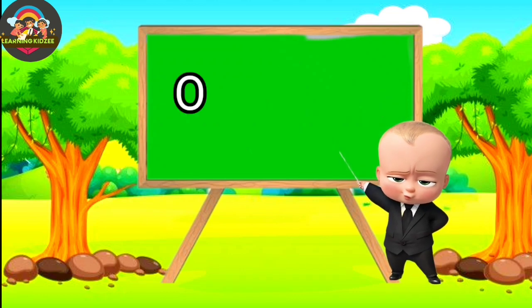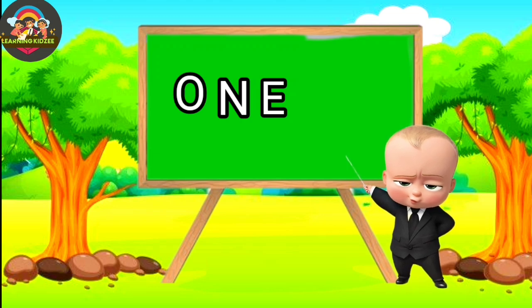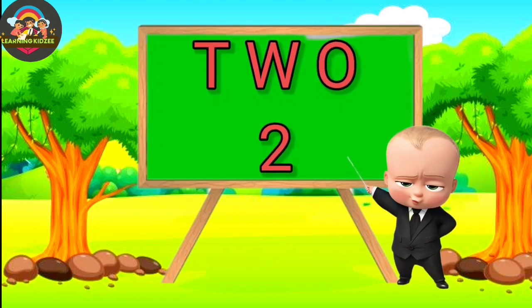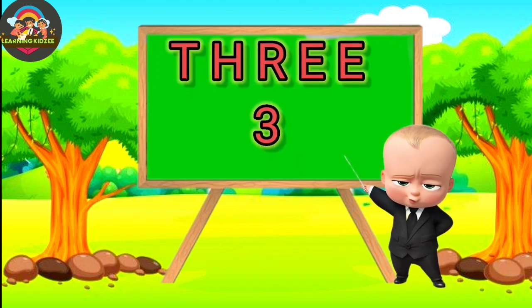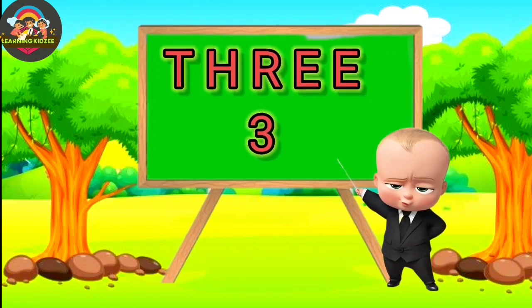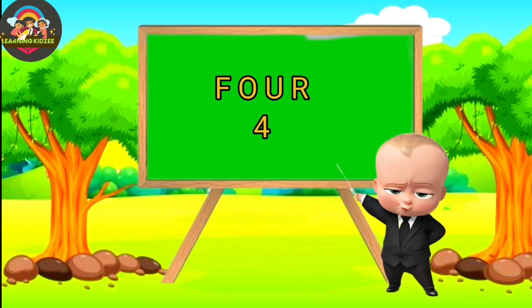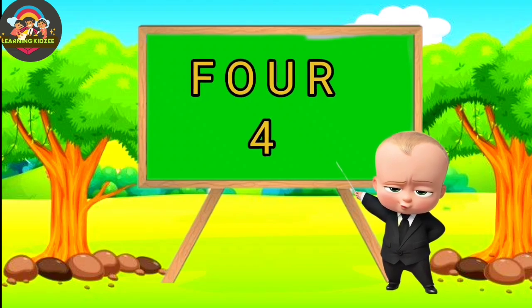Four. N-E. One. One. T-W-O. Two. Two. T-H-R. Three. Three. F-O-U-R. Four.